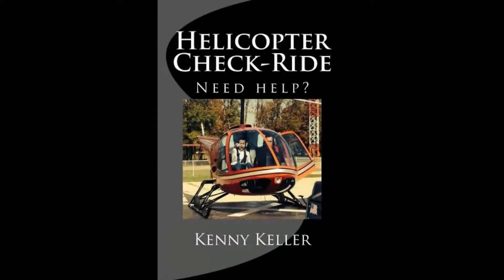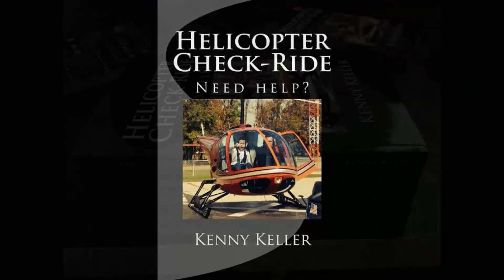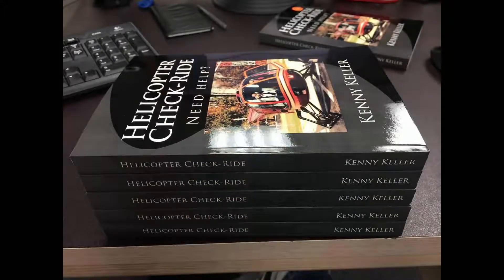Starting off, we're going to do the three stages of a thunderstorm. There's about a 99.9% chance an examiner is going to ask you this on the private pilot check ride, and a 135 check ride if you're flying EMS. The three stages are: cumulus, mature, and dissipating. Commit those to memory so you'll always know them.